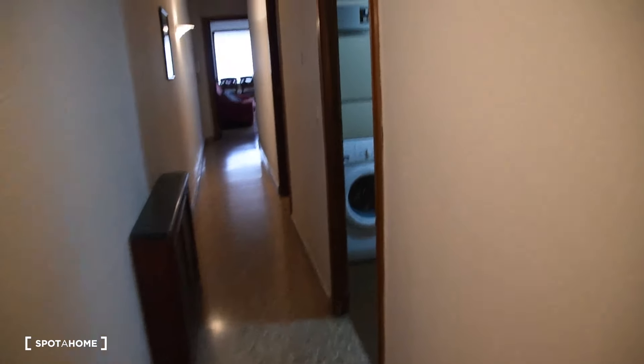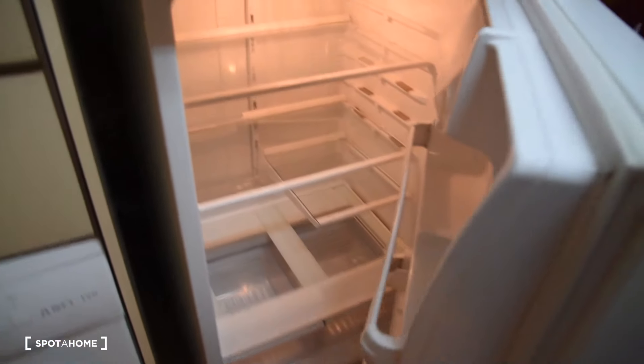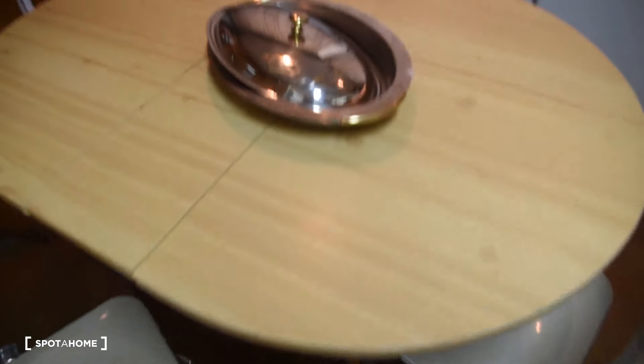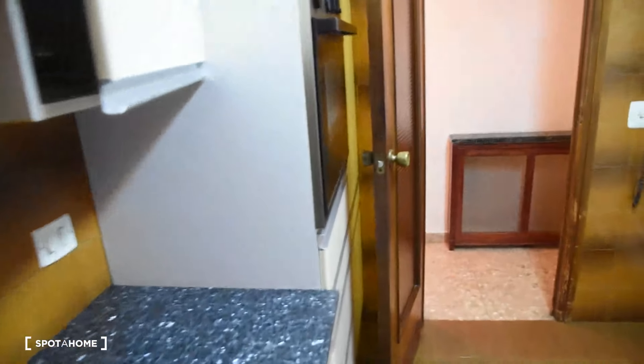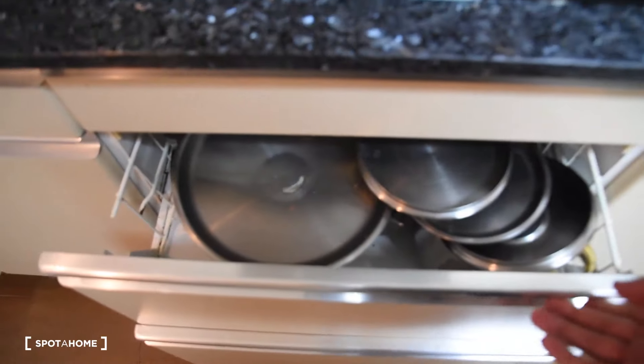That was the first part of the apartment. The corridor connects the rest of the rooms and the kitchen. Here we have the kitchen. In the kitchen we can find the washing machine, the dryer for clothes, a big fridge with a freezer, a table with a pair of chairs, the dishwasher, the sink, the oven and the microwave, another oven, and the electric stove, as well as all the kitchen equipment — the kitchen is fully equipped.